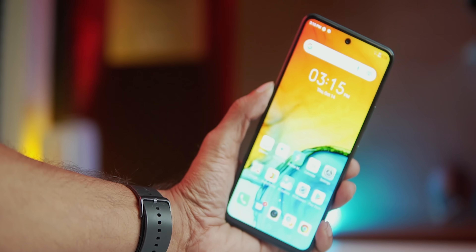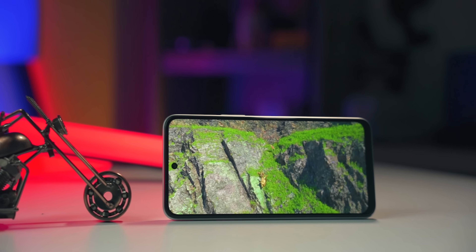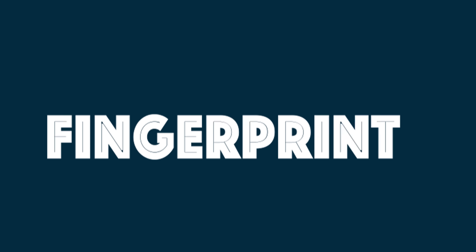The display is very colorful and brightness is similar, but the resolution advantage goes to the Hot 12. There is also a fingerprint scanner difference — the Hot 11S has it on the rear panel and the Hot 12 has a side-mounted fingerprint scanner.